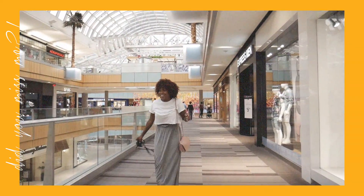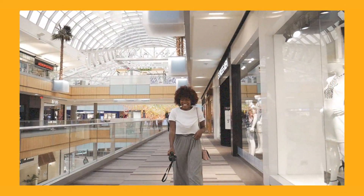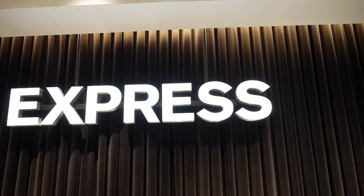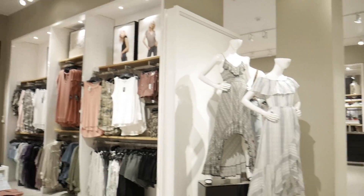Hey guys, welcome back to my channel. I know it's been a while, but I'm back! I've partnered with Express here in Dallas at the Gallery Mall to bring you some amazing summer looks while I shop in store. I hope you guys missed me because I missed you guys, and I hope you enjoyed this video — stay tuned.